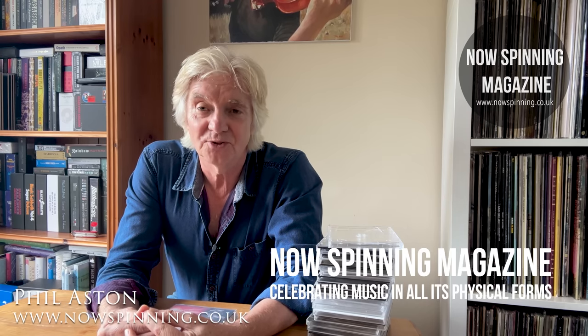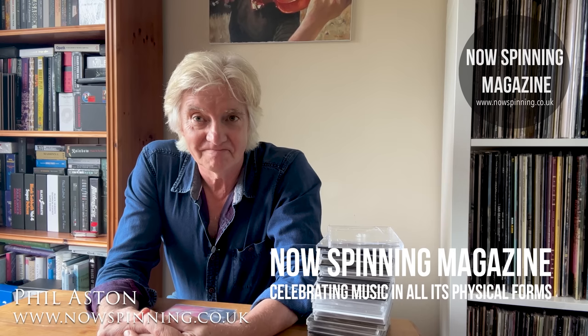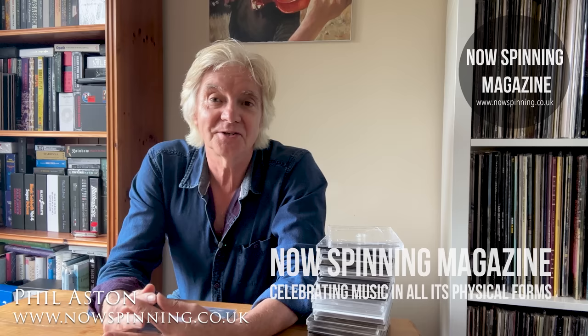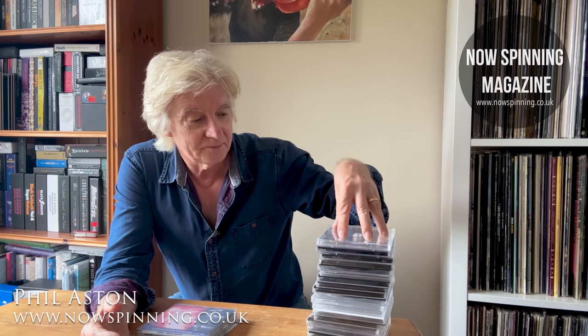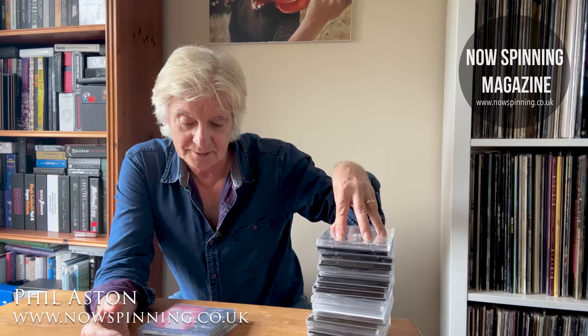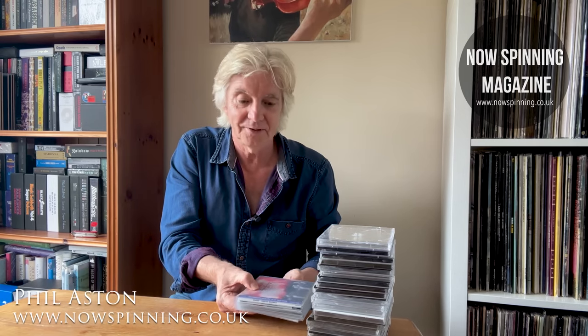Hi, Phil Aston here from NowSpinning Magazine. This is a video about storage options for those of us who are finding ourselves running out of room. It's the video I promised when I hinted that I was getting rid of my single CD jewel cases and replacing them with small poly sleeves.